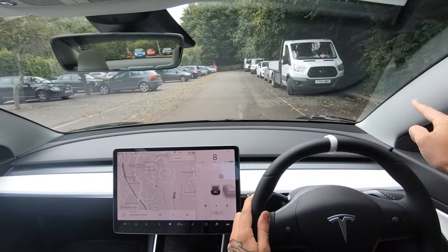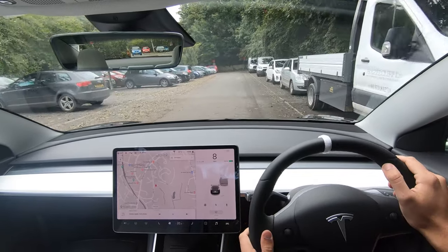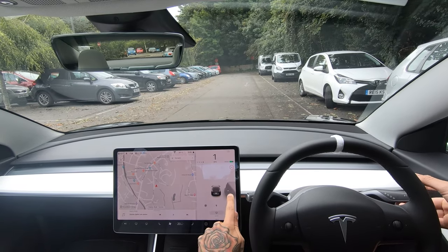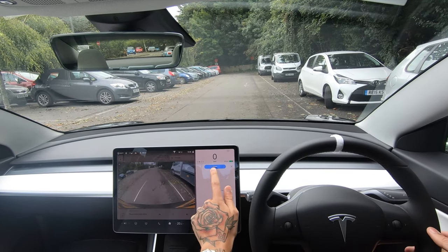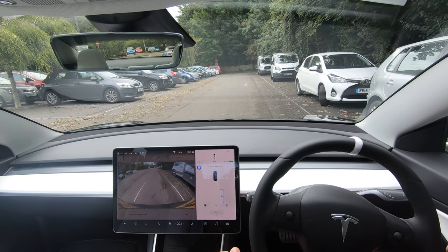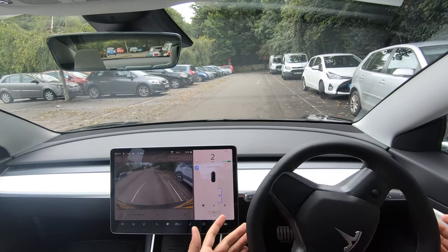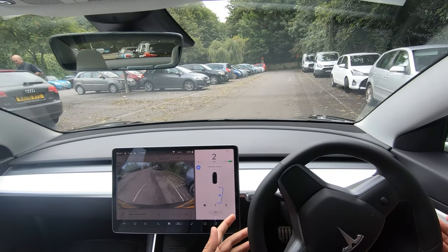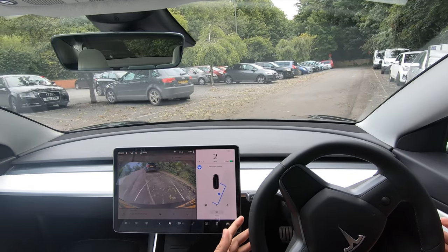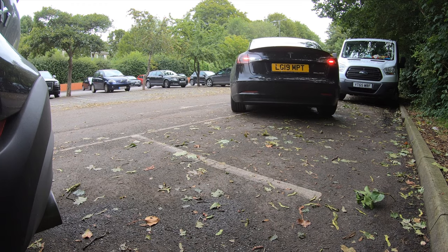Next we're going to try this parallel space — it's definitely big enough for the car. I'm going to go past at eight miles an hour and see if it picks it up. There we go, you can see a little 'P' has turned up on the car. I'll click start and now it should auto park us back into that space. This is one of the spaces where previously it almost reversed into that tree, and let's see how it does this time.